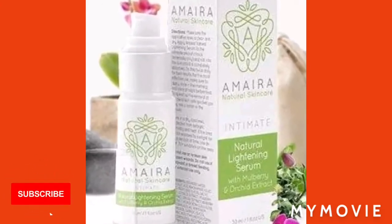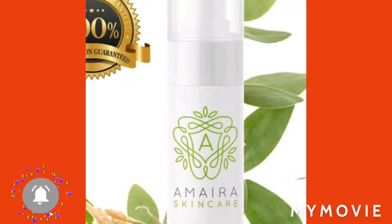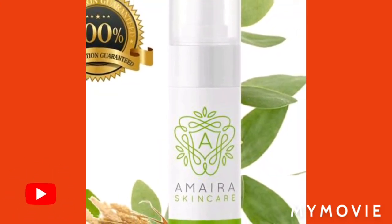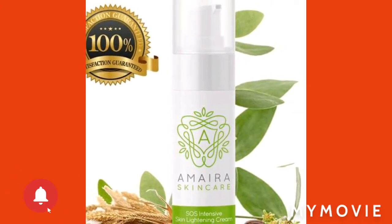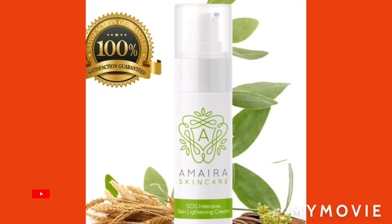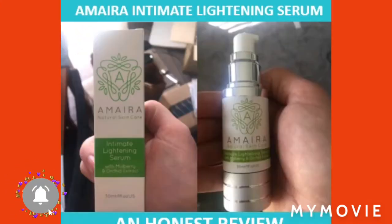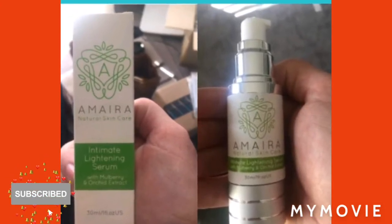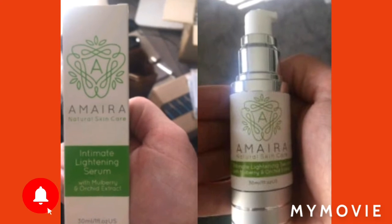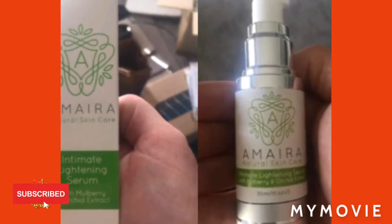You can use it on your face if you want as well, because this Amyra skin lightening serum is really good, honestly. A lot of people have seen it work in about six weeks, and you don't have to use it twice daily — but imagine if you did use it twice daily, it probably works in the space of three weeks.